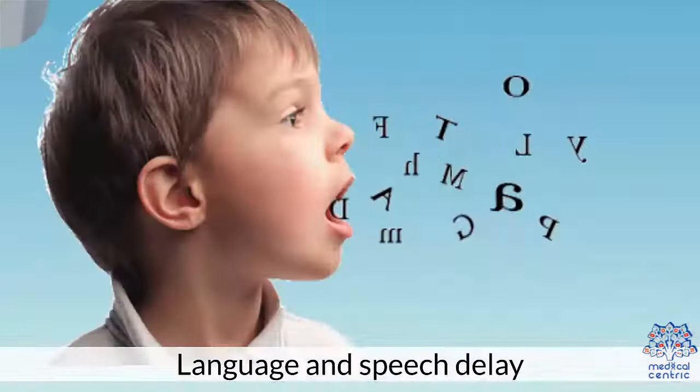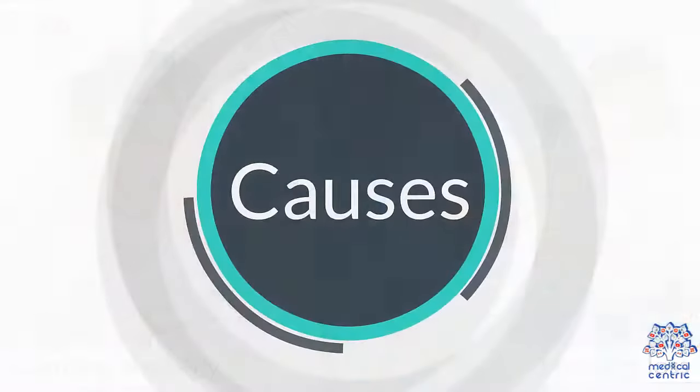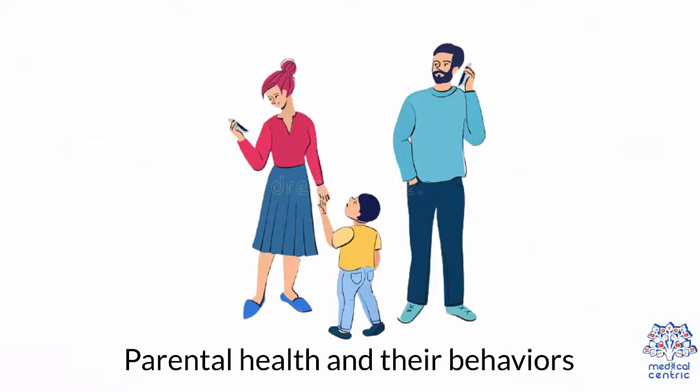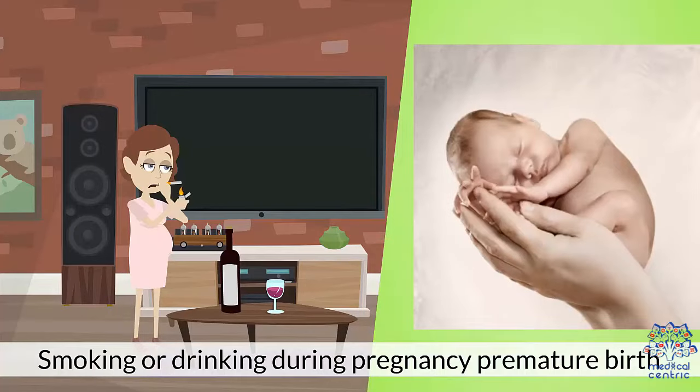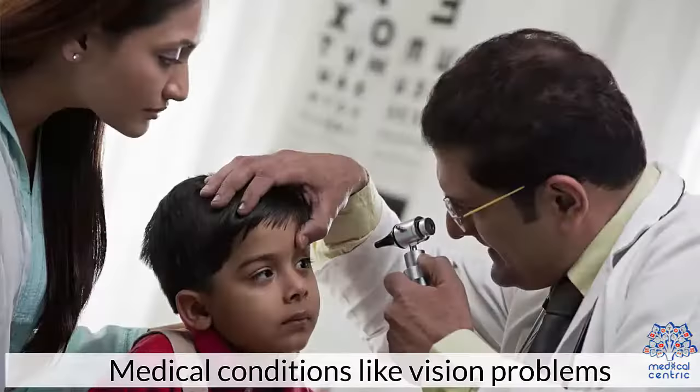For language and speech delay, signs include not responding or not babbling to loud voices by three to four months. Symptoms include learning disability and hearing loss.